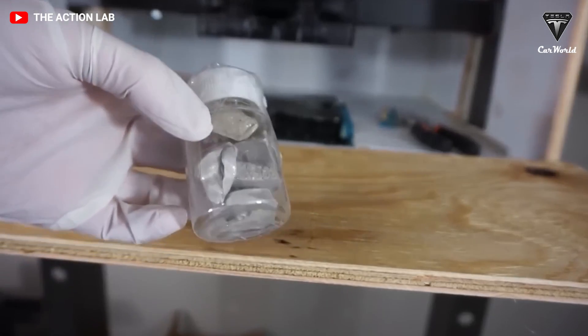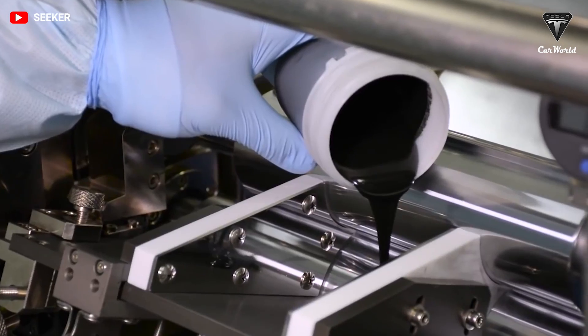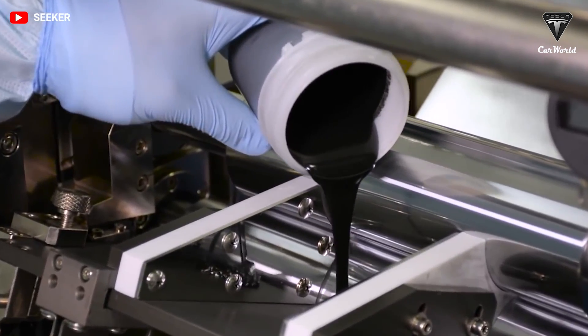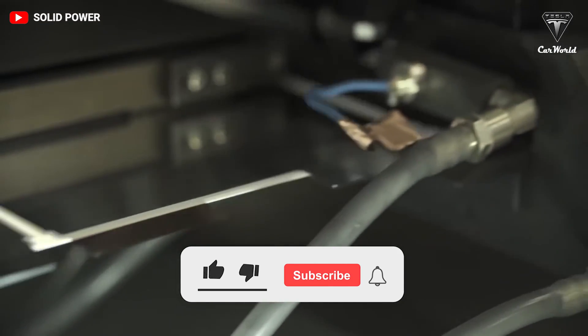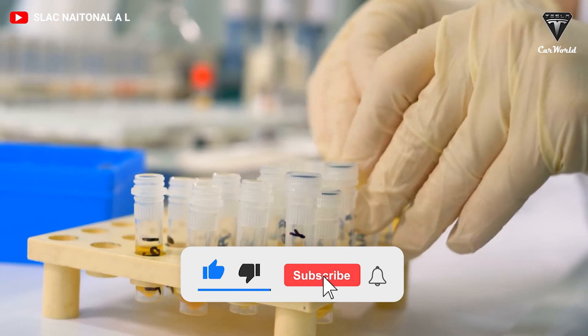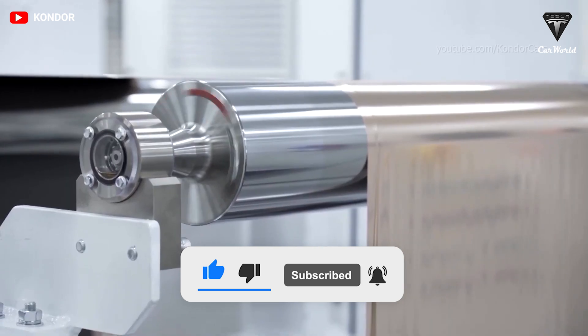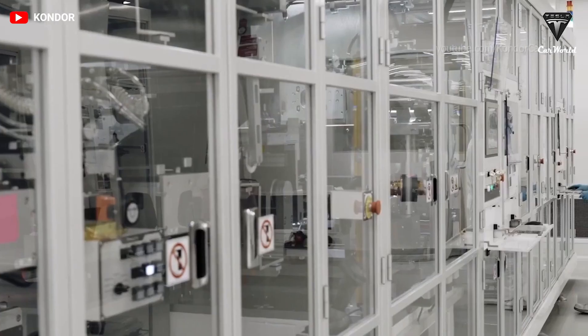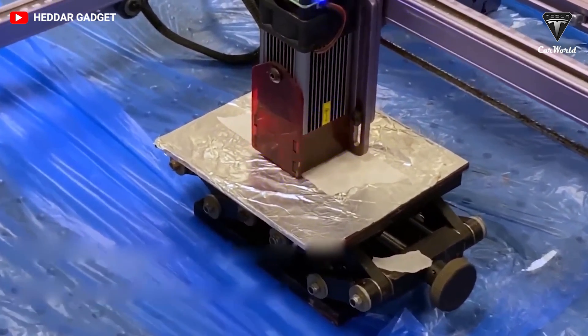How do you feel about the future of molten salt batteries, and how long do you think it'll take for it to hit the market? Let me know your thoughts in the comment section below. That's it for today's episode. We sincerely thank you for watching and for all of your support. If you enjoyed our video, please leave us a like, share the video, subscribe to the channel, and ring that bell to stay up to date on exciting developments in the world of EVs and green technology. Take care and be safe.